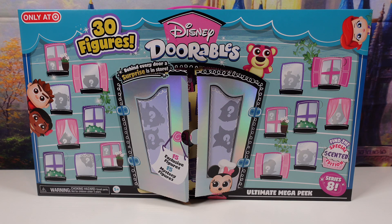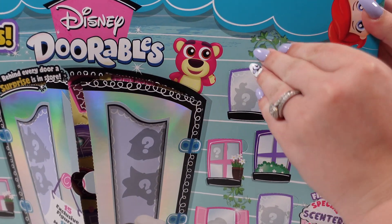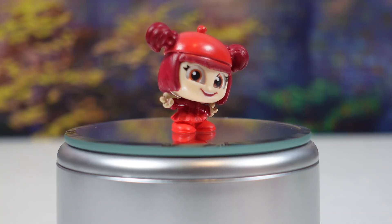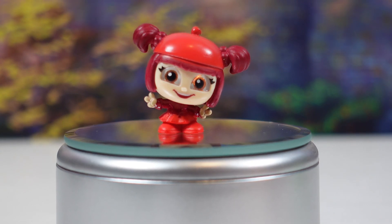Now that we have the mystery figures set to the side, let's get to the 15 exclusive figures. Let's start with the top window. Inside we have Jubalina Bingbing. She is cherry scented.